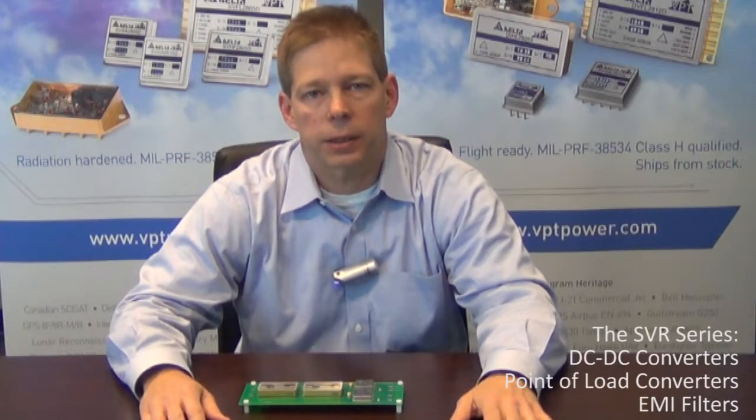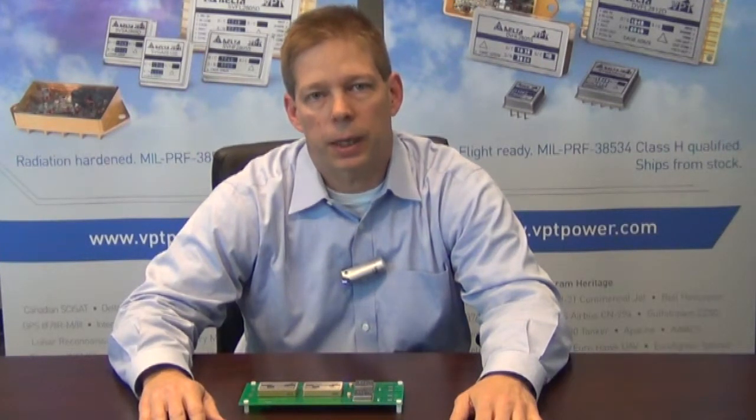The SVR series consists of isolated and non-isolated hybrid DC-DC converters, as well as EMI filters. The isolated converters consist of three families of 15 watt, 40 watt, and 100 watt. The non-isolated point of load regulator is a high efficiency device rated up to 8 amps output, and the EMI filters are available in three families: 2 amps, 4 amps, and 10 amp ratings. All of these devices are qualified MIL-PERF 38534 class K through DLA.